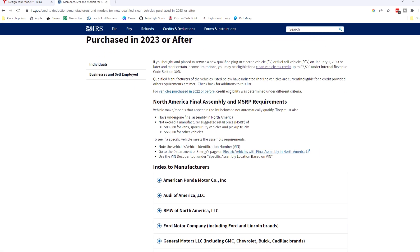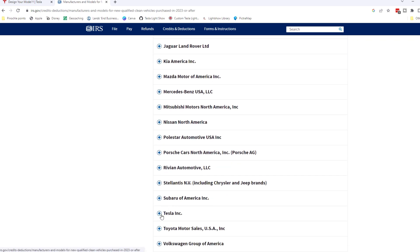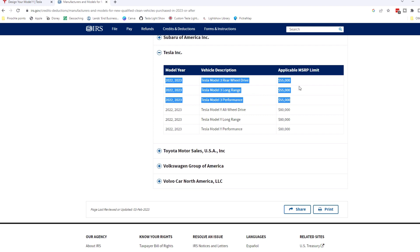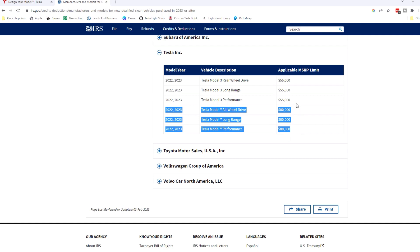It takes us to a listing of all the manufacturers. If we scroll down to Tesla and click on that, you can see now it's changed. The Model 3 is a $55,000 cap for all trims, and the Model Y is an $80,000 cap for all trims. So this is new — this is really new.